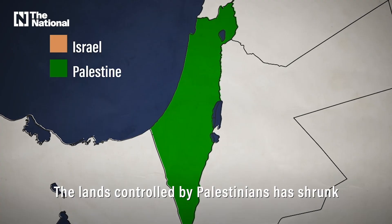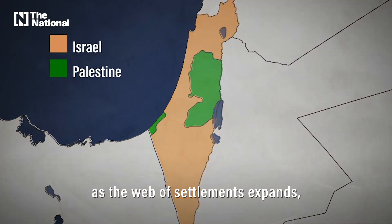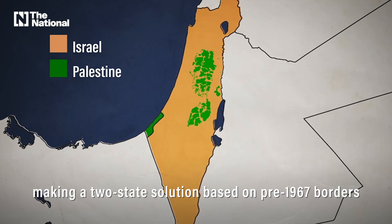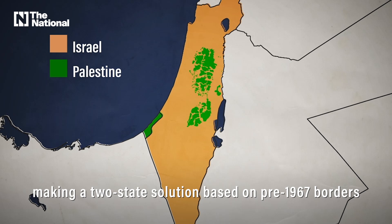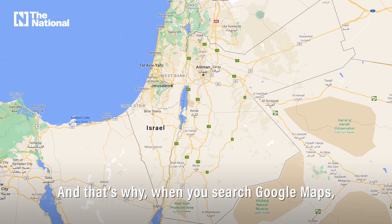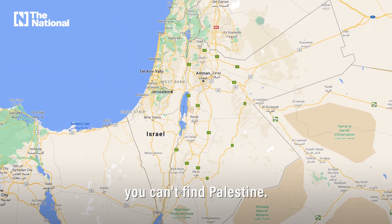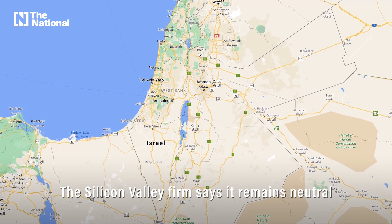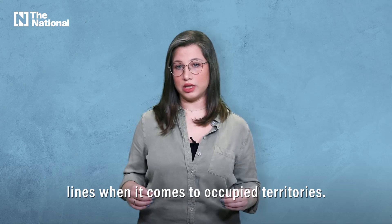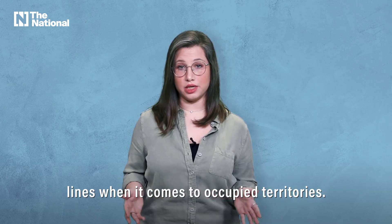And Israel continues to build settlements on Palestinian lands that are deemed illegal under international law. The land controlled by Palestinians has shrunk as the web of settlements expands, making a two-state solution based on pre-1967 borders more difficult to reach. And that's why, when you search Google Maps, you can't find Palestine. The Silicon Valley firm says it remains neutral on such issues, and that it uses dashed grey border lines when it comes to occupied territories.